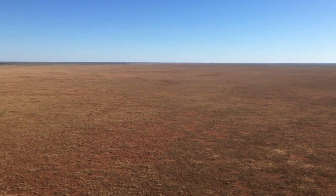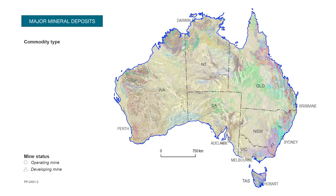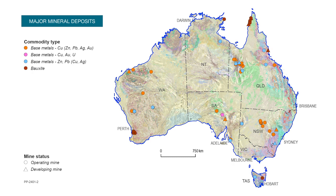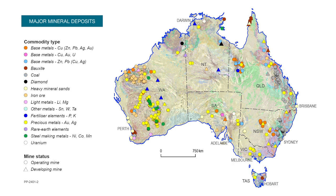Australia's vast mineral wealth is still concealed underground. Around 80% of our landscape is underexplored. New geoscience information, tools and methods are required to unlock Australia's hidden resource wealth.